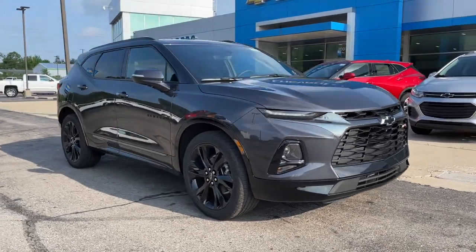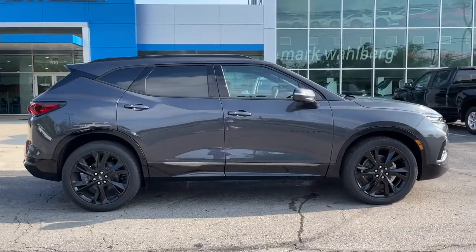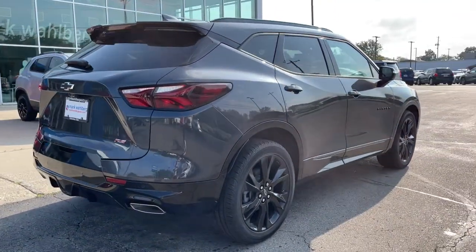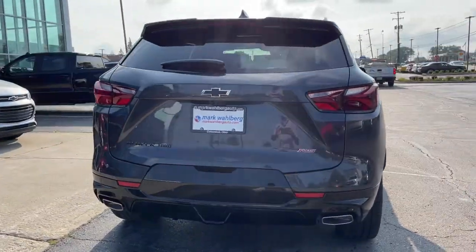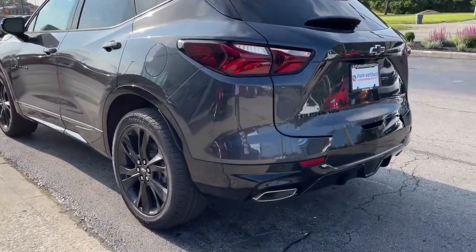This could be the car for you — the 2021 Chevrolet Blazer. Prepare to take your driving pleasure to new heights and enjoy the best of modern efficiency and style. You'll love the advanced safety features, quiet cabin, and responsive handling this vehicle has to offer.